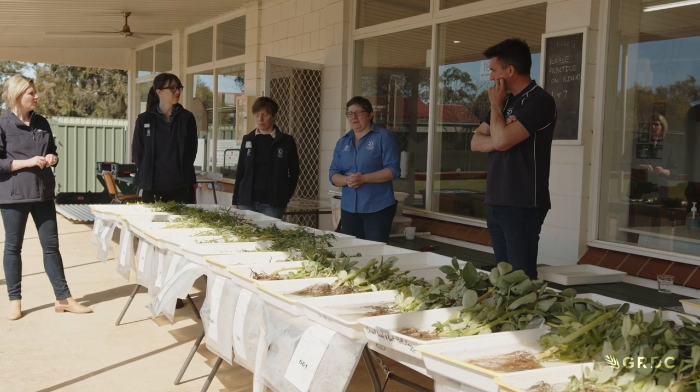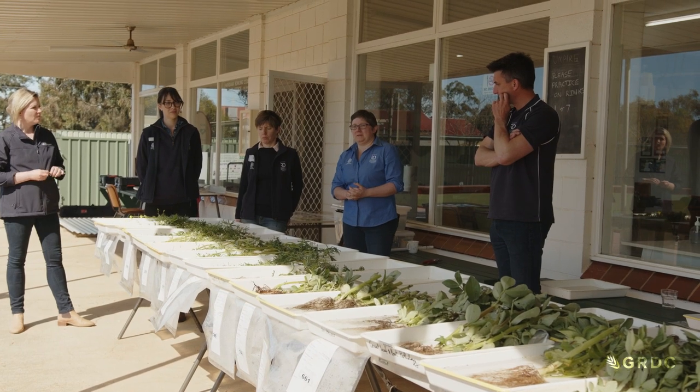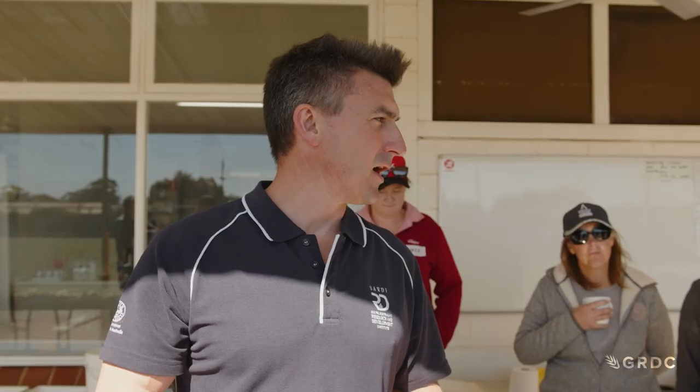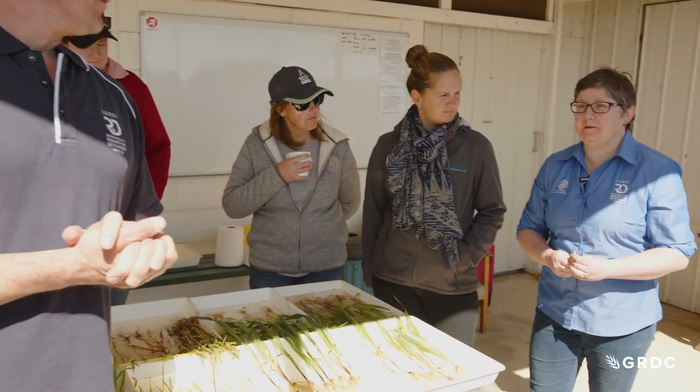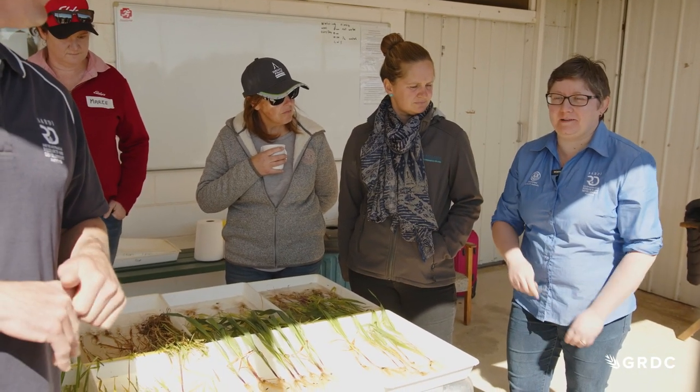Senior research officer Dr Catherine Linsall says it's often not just one pathogen causing issues — there can be many at the same time. CCN and crown rot are probably the two things you'd want to think about before any pythium or rhizoctonia.